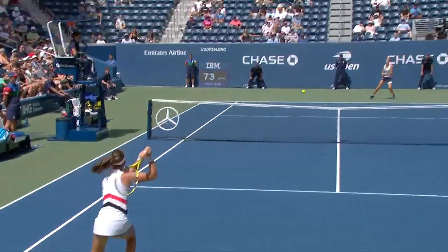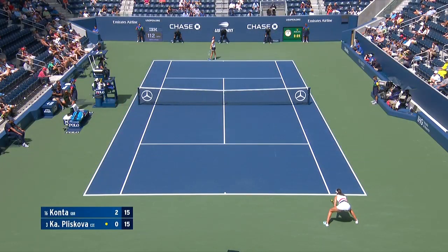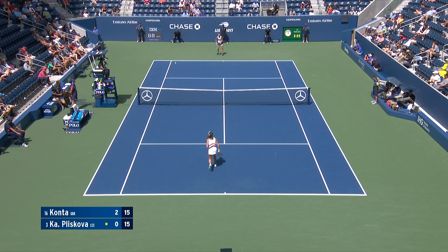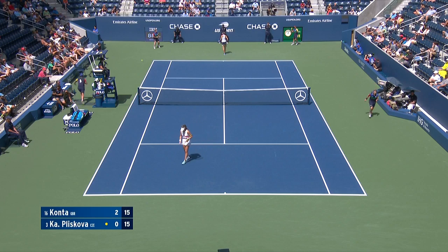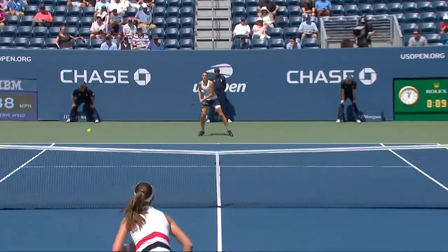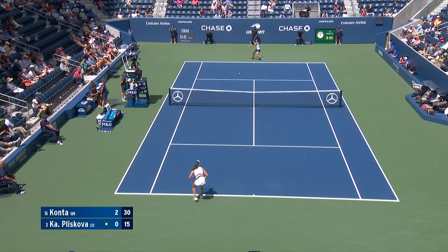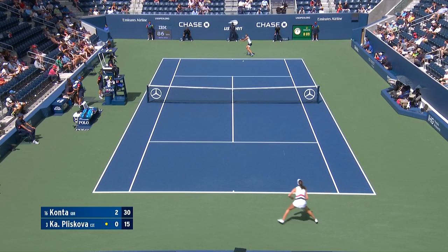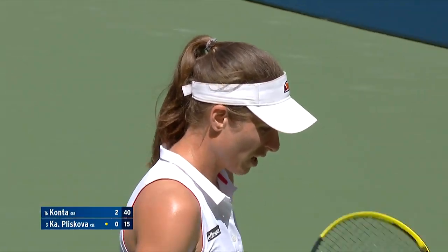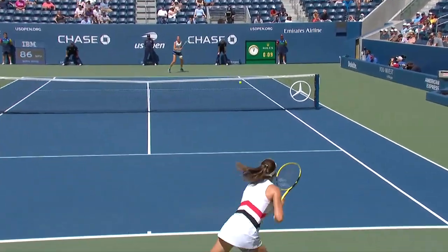There's such good depth here from Konta on that backhand to set the forehand up, showing what she can do against Pliskova. Konta attacks. That angle across the court — it was a great get and she got good depth on that slice.